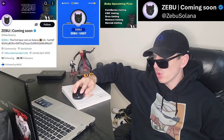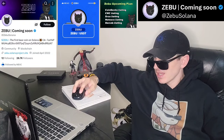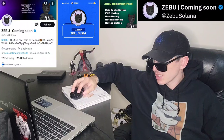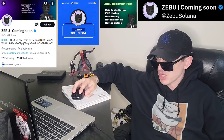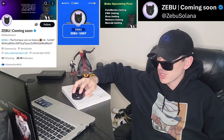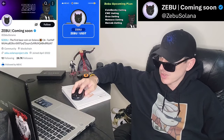ZEBU is a meme coin on the Solana blockchain, and it was just announced that they are getting a brand new central exchange listing starting today, March 5th, on a very big central exchange. We're going to go over the information on the ZEBU coin and how you can get it in just one second.